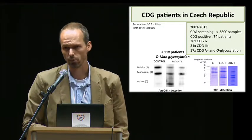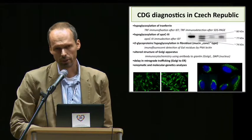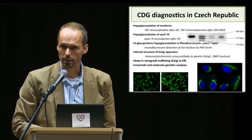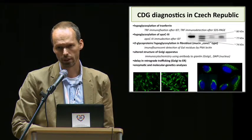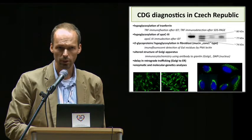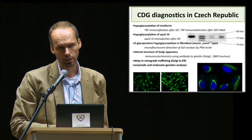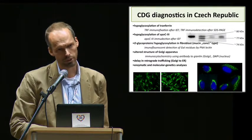Isoelectric focusing of serum transferrin and apolipoprotein C3 were used as a screening tool. This is the list of selected methods available in our Prague lab. There is no lipid-linked oligosaccharide analysis in cultivated fibroblasts feasible in the Czech Republic, but we have very good cooperation with LAWEN in Belgium. Phosphomannomutase and phosphomannoisomerase enzyme activities are routinely measured in our Prague lab in cultivated fibroblasts and also in isolated lymphocytes. Regarding molecular genetic studies, we used direct sequencing, but also targeted and whole exome sequencing techniques.